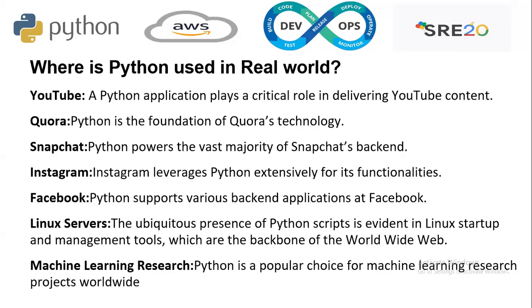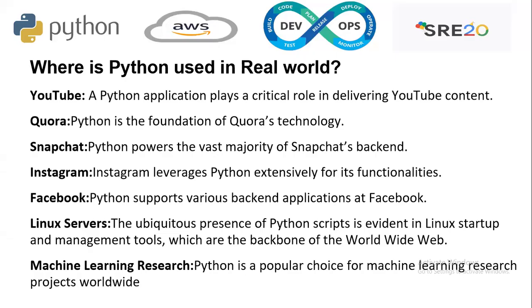Where is Python used in the real world? On YouTube, Python applications play a critical role in delivering the platform. Quora's foundation is built on Python. Python empowers the vast majority of Snapchat's backend. Instagram leverages Python's extensibility for its functionalities. Facebook uses Python to support various backend applications. The ubiquitous presence of Python scripts is evident in Linux startup and management tools, which are the backbone of the worldwide web. Python has also become very popular in machine learning research worldwide.